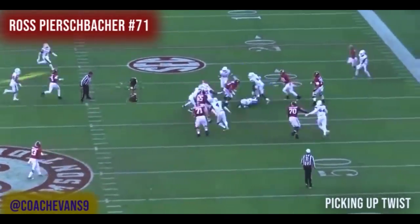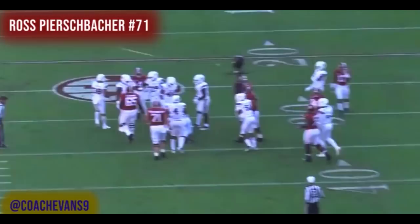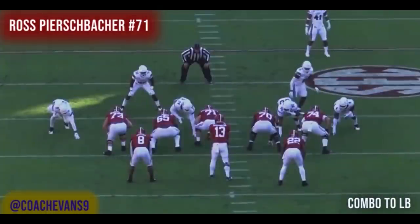I've done film on Oklahoma linemen, and these Alabama linemen look really good too — even as a unit. I know people say Oklahoma had the best O-line in the country, but this Alabama line looked pretty darn good as well.